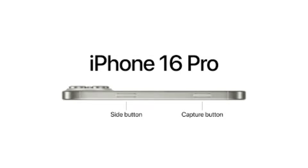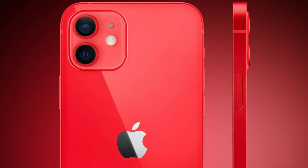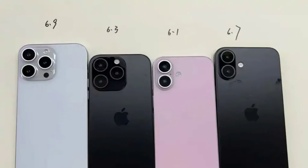Speaking of cameras, the iPhone 16 lineup is expected to bring some exciting upgrades. The standard models will feature a new vertical camera lens setup, possibly enabling spatial video capture for the Vision Pro headset. The Pro models, on the other hand, might include a Tetraprism 5X optical zoom lens — not just for the Pro Max, but potentially for the Pro as well.